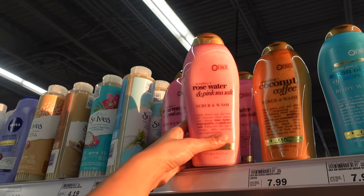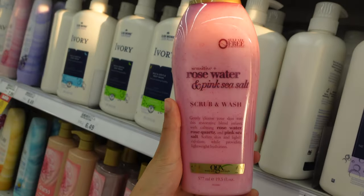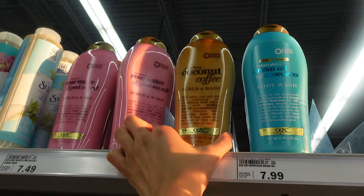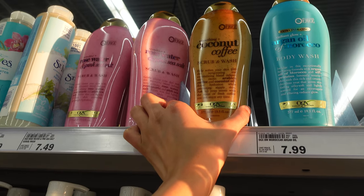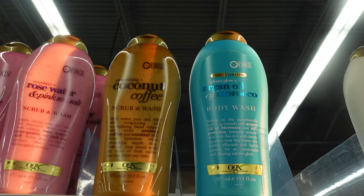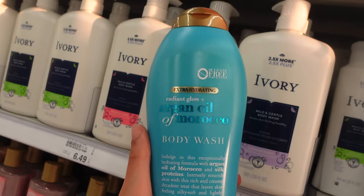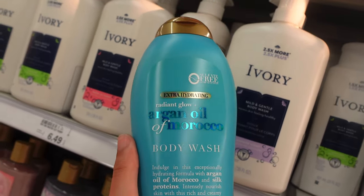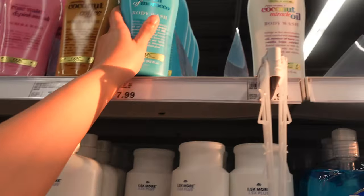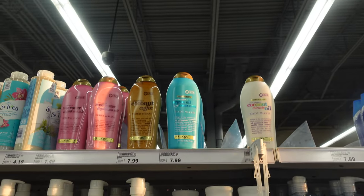Moving on to body washes — I'm going to pick up the OGX Sensitive Rose Water and Pink Sea Salt Scrub and Wash. I've had this before and I honestly really like it. I didn't think I'd like it because of the scent, but it's so nice on the skin. I usually go for the coconut coffee scrub, but I'm picking this one up too. They also have a Radiant Glow Argan Oil from Morocco body wash I haven't tried, but I really love the conditioner to this brand — I've seen a lot of people use it for heat damage. I love the Coconut Miracle Oil body wash as well — honestly, the whole OGX line.